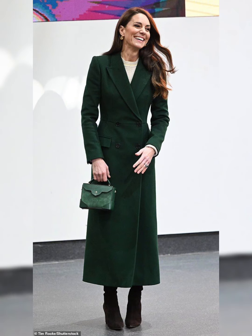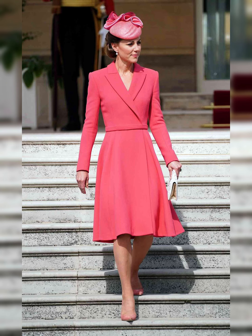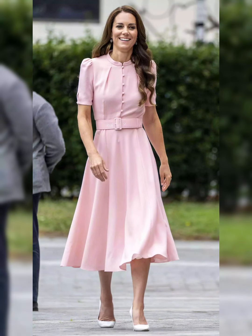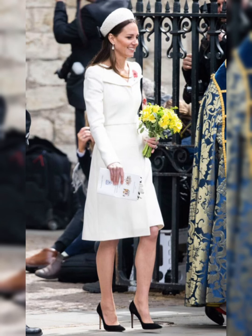Kate's shoes are always on point, from sleek stilettos to comfortable wedges — she has a pair for every occasion. Her handbag collection is impressive; she favors classic designs from brands like Mulberry and LK Bennett. Her outfits are always stylish, and she often wears tailored skirts and jackets from British designers.